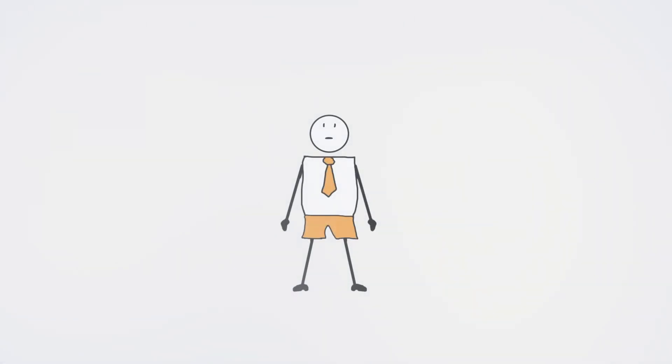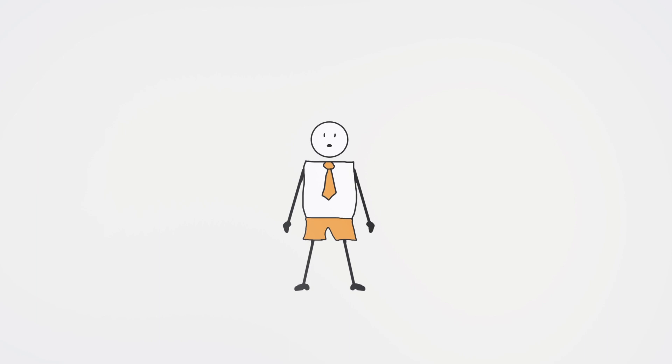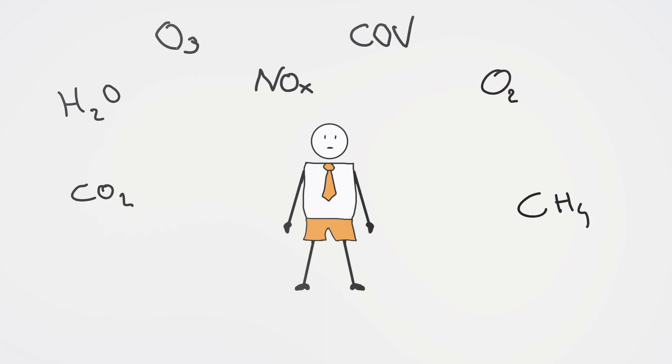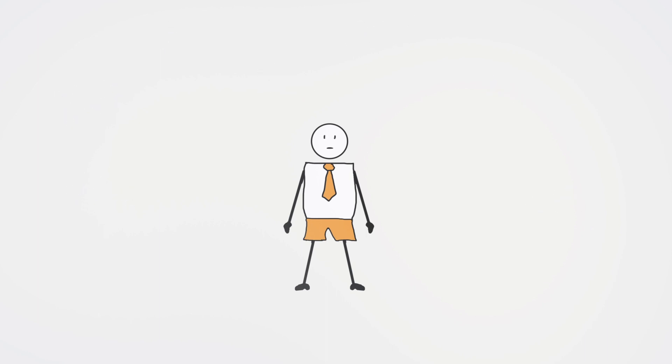It is there, all around us. It covers our planet, but we rarely see it. We breathe it in, we breathe it out, and it circulates in our lungs without us realizing it. Even though it is invisible, the air is still composed of chemical components, which react and transform our world, for better or for worse.